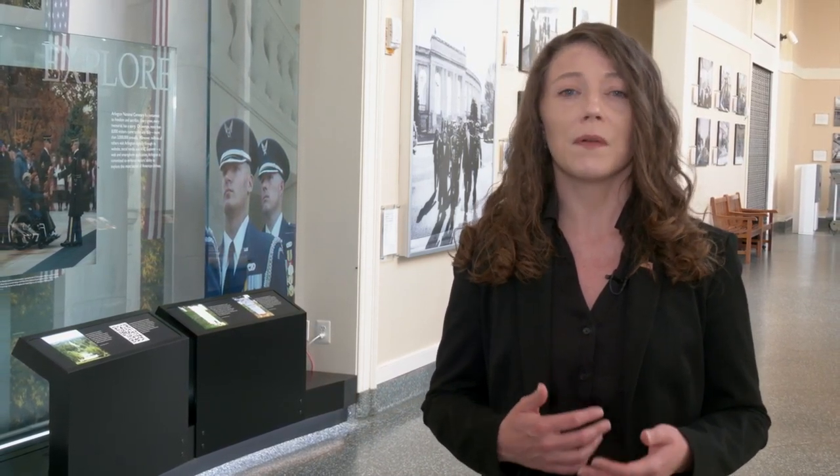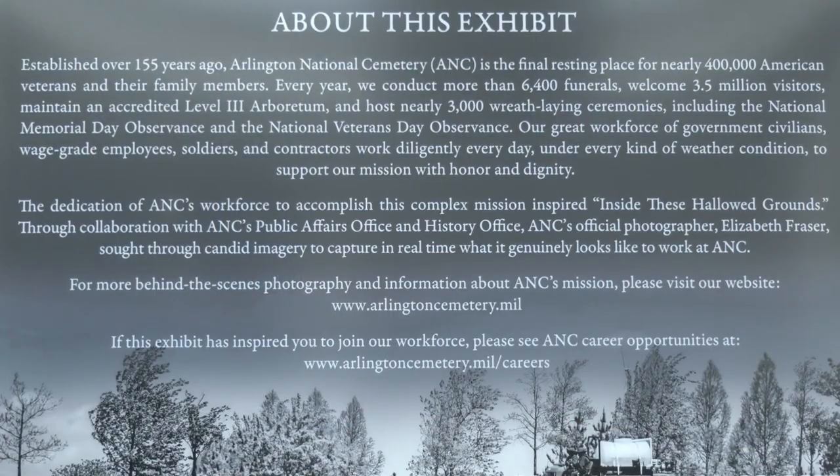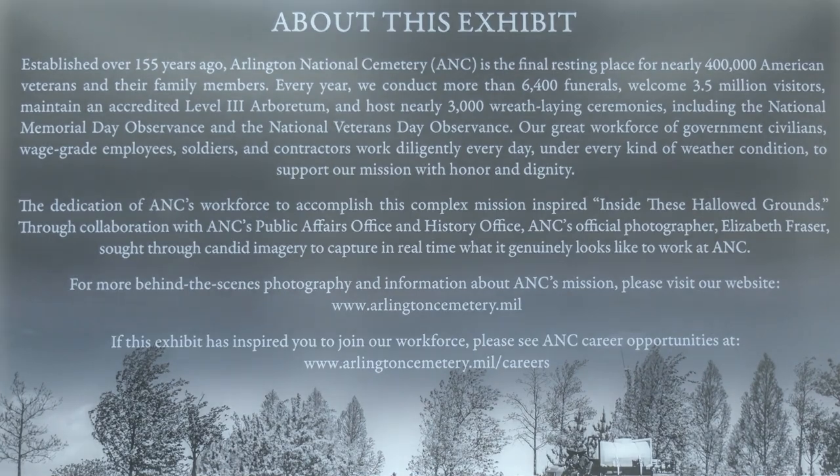We are a humble workforce. We accomplish our mission with no fanfare, under any and all conditions, with dignity and honor. It has been a privilege to have captured these moments of our fellow employees and to be able to bring them to you today. We hope that you enjoy honoring, remembering, and exploring with us. If you are interested in learning more about this exhibit and what it takes to accomplish our mission, please visit our website at www.arlingtoncemetery.mil.